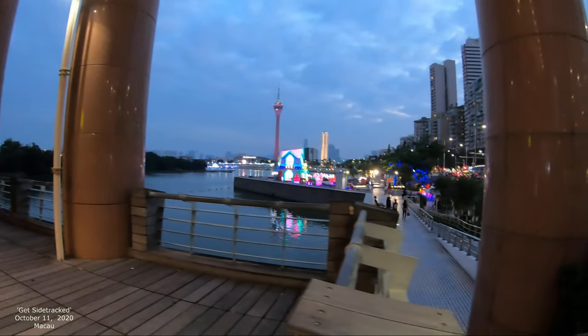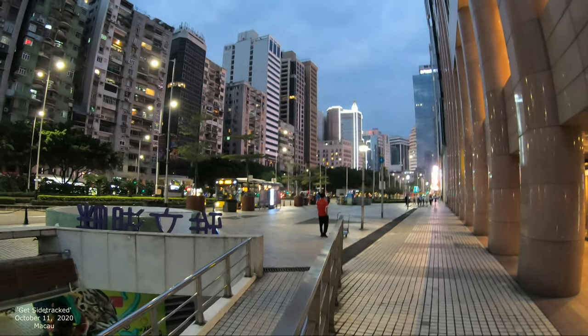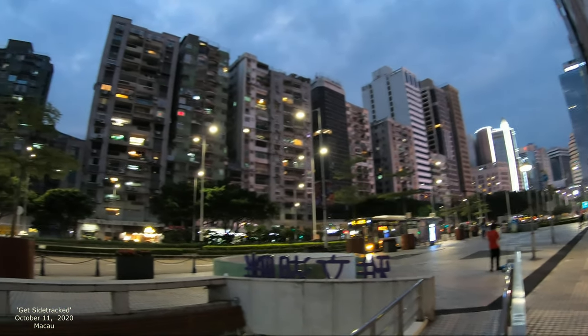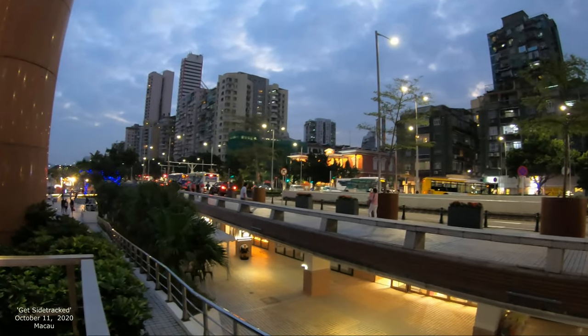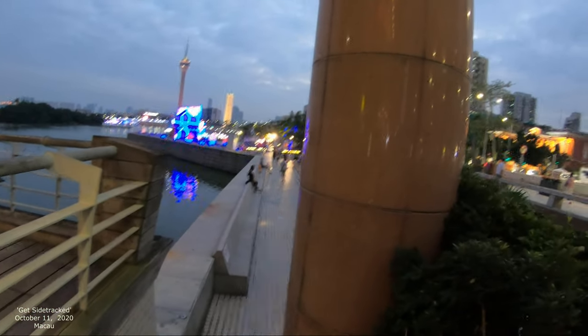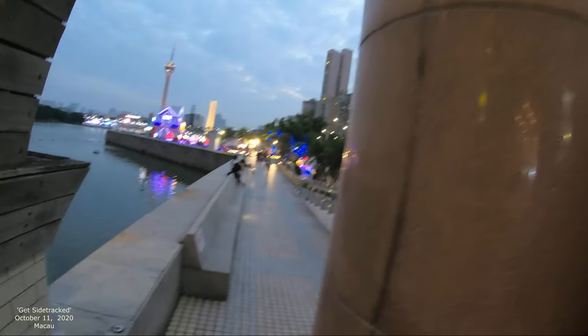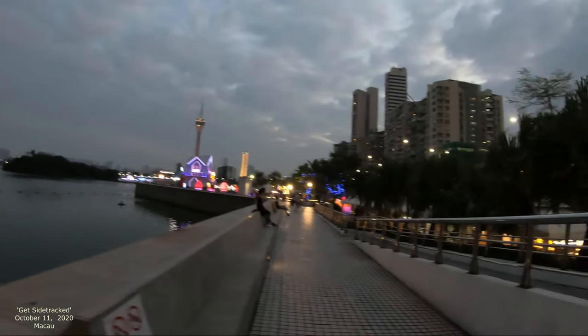Starting here, I'll show you how we're gonna do it. Around here is a little McDonald's and there's a little walkway out here. This overlooks something called Non Bond Lake. This main road is called Avenida de Grande Praia — the Avenue of the Big Beach.